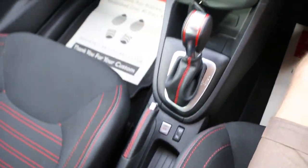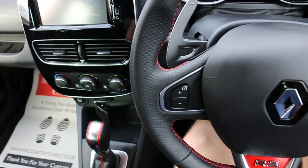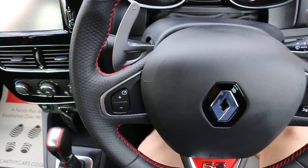Two central cup holders, multifunction steering wheel, cruise control, and paddle shift.